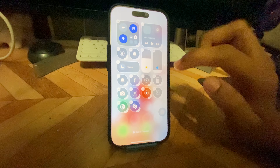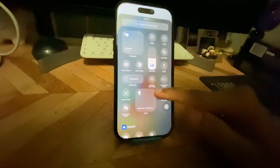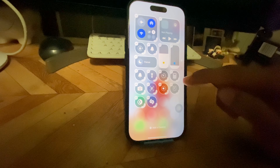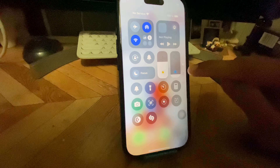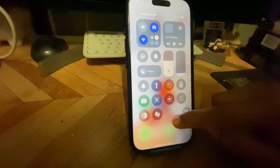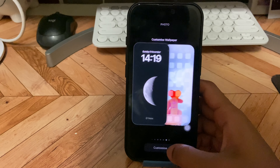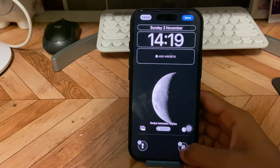The next super cool feature is personalized widgets — we can customize them. Following that, lock screen customization has been super useful. I have set up my favorite widgets and notifications for quick access.